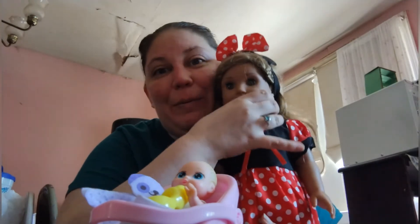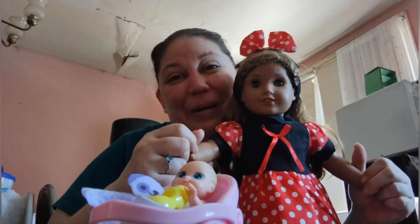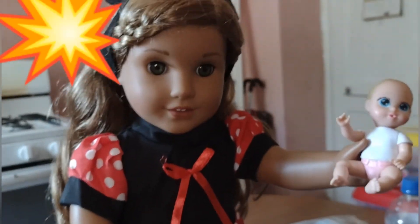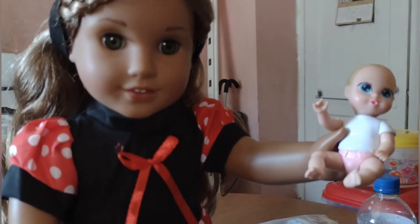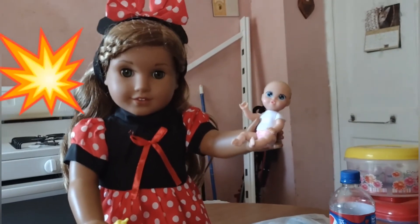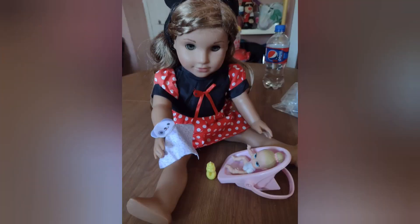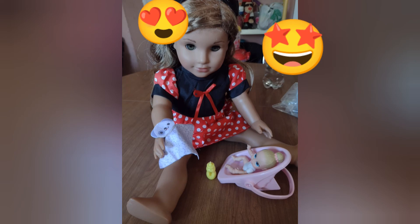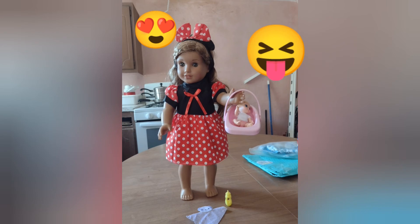Stay tuned — I know the last clip said bye but it's not quite bye yet! I wanted to share how cute Leah is playing with her little dolly. She's holding her and she's about to feed her — how cute and precious is this?